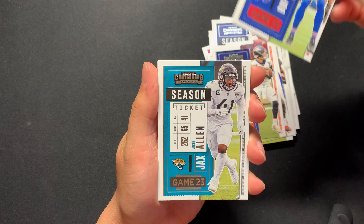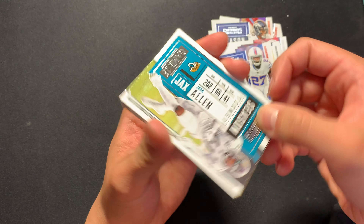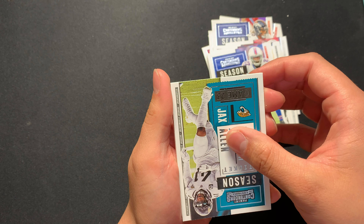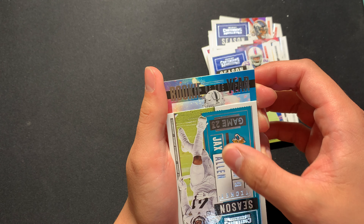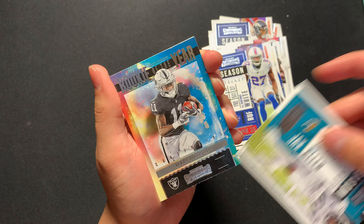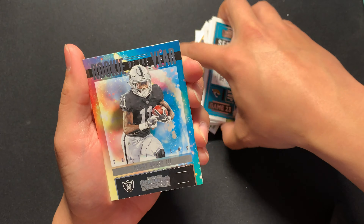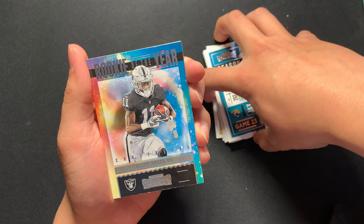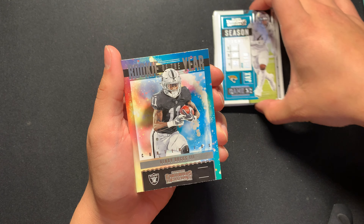Tyler Boyd, Richard Sherman, Raquan Smith, Alvin Kamara, Todd Gurley, Jalen Ramsey, Tom Brady — there's two Buccaneers — Drew Lock, Javorious White, Josh Allen. And we got a cool-looking card here — a Rookie of the Year Henry Ruggs! Great hit, awesome. I think he's gonna be a great player for years to come.